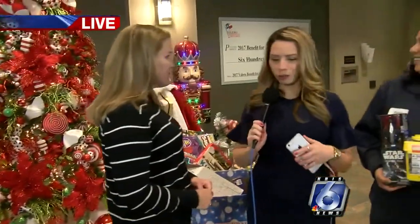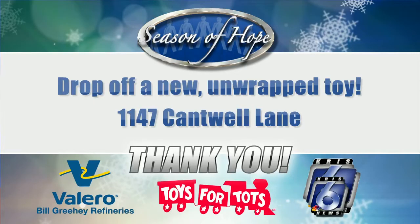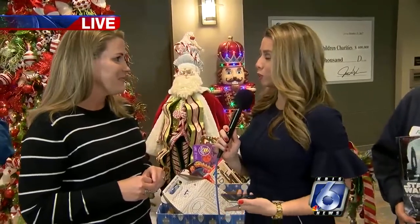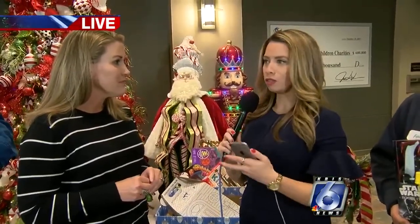You can stop by Valero. We're over in the industrial area, on Cantwell Lane. You can stop by at 1147 Cantwell Lane and donate a toy, and we could all make a big impact right here in this community. And for people who may want to stop by and donate a toy, what are the times that y'all are open here?